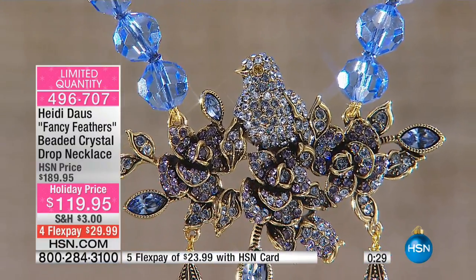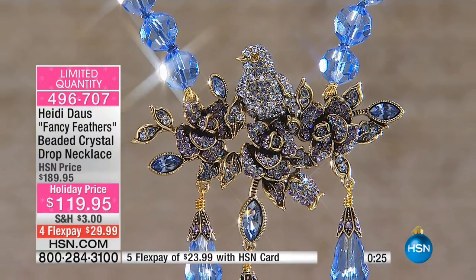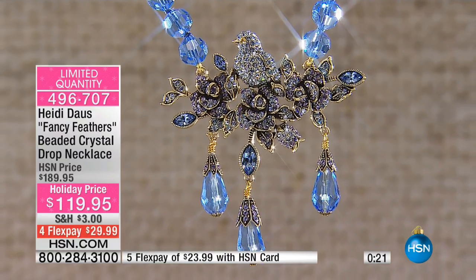The aviary, the beautiful lovebirds, anything of nature — our customers truly, truly adore. And when you can pull it off in such a fabulous way at such an affordable price point — remember to use FlexPay; HSN cardholders, $23.99 — look at how pretty our model looks. Lynn looks gorgeous, she's really a vision.